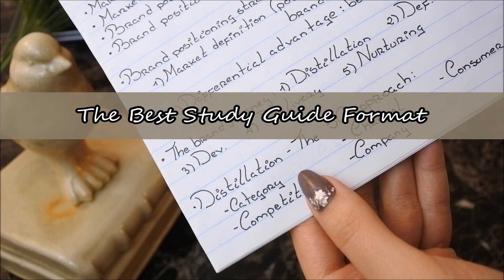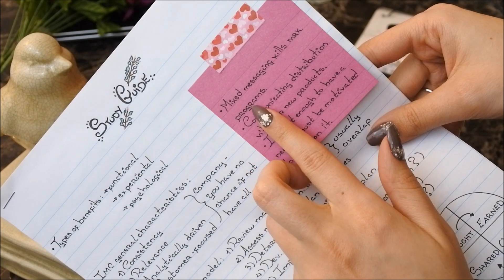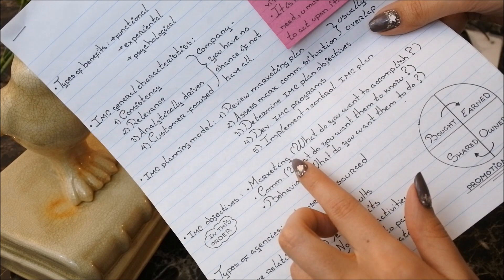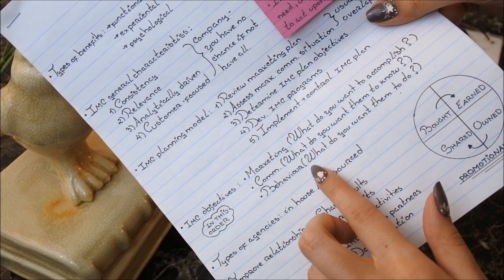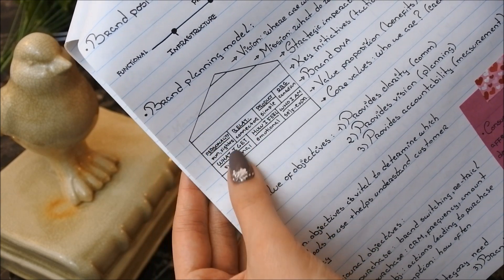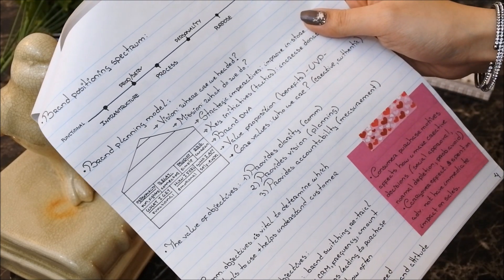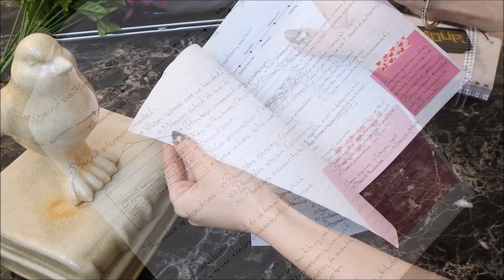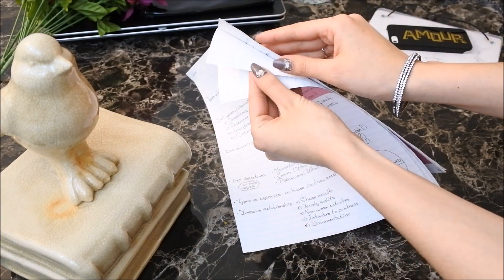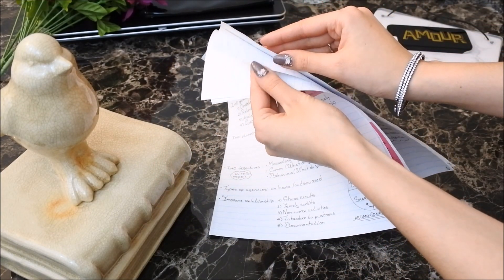Number five: the best study guide format. This is really your choice, but I highly recommend you at least respect these three basic guiding principles. Number one, KISS — keep it simple and specific — by using bullet points, short phrases, and clear tables. Number two, keep color coding to a minimum. Number three, leave a good amount of space in between.